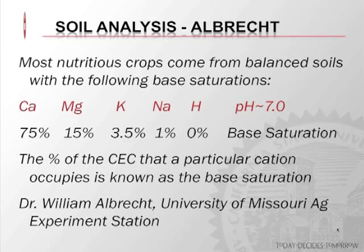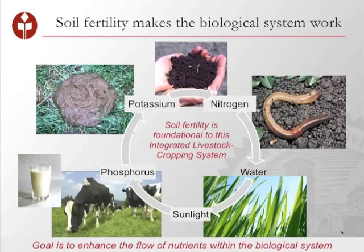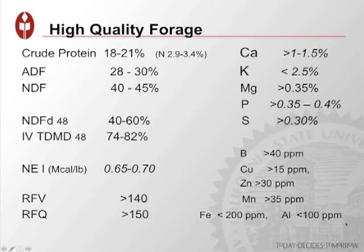For a good nutritious crop, what we'd be looking for in soil to grow the best forages is a particular base saturation — the ratio or proportion of the mineral profile in that soil. That would be 75% calcium, 15% magnesium, 3.5% potassium, and 1% sodium. The percent of the CEC that a particular cation occupies is known as its base saturation — a system brought about by Dr. Albrecht. The more balanced the soil, the more balanced the grasses and forages going into the cow.